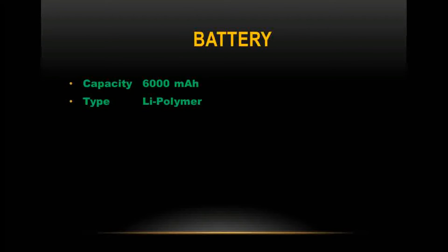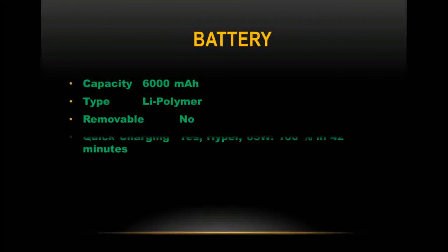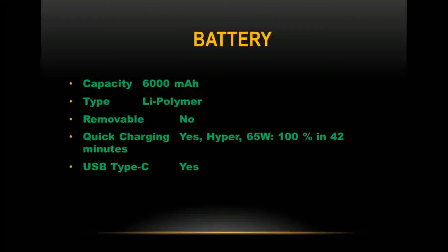Battery capacity is 6,000 mAh, Li-Polymer type and non-removable. It supports Hyper quick charging at 65 watts, achieving 100% charge in 42 minutes. USB Type-C connectivity is supported.